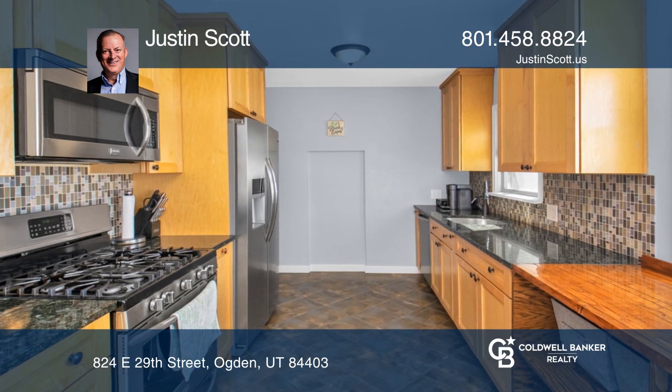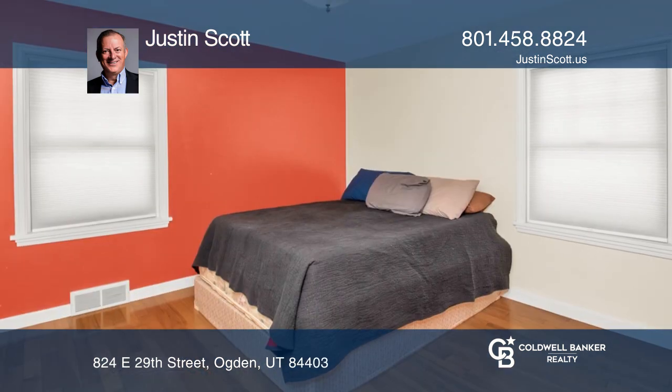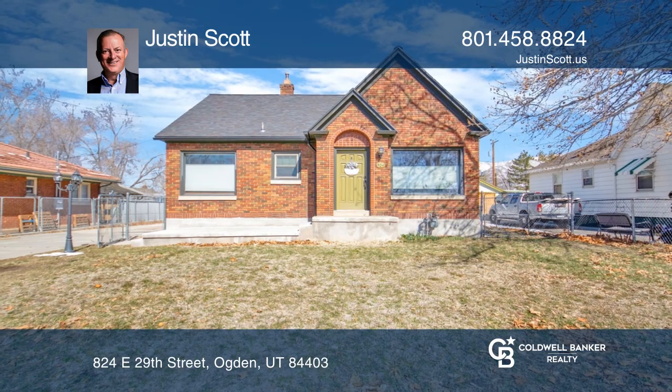There's approximately 500 square feet of bonus space on the home's second level and a detached extra long heated shop. Check out this must see home by scheduling a tour with Justin Scott.